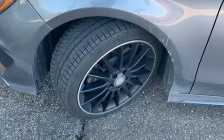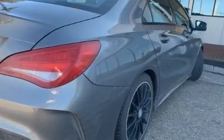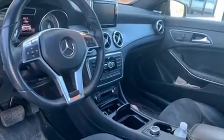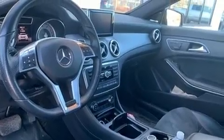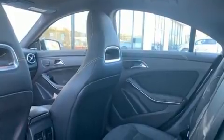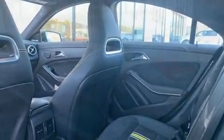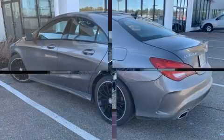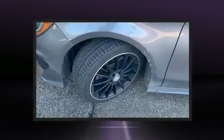Mercedes-Benz made sure to keep road handling and sportiness at the top of its priority list. Performance and efficiency are both prioritized thanks to the efficient four-cylinder engine. For added security, dynamic stability control supplements the drivetrain. Both high fuel economy and flexible performance are assured by the seven-speed automatic transmission.